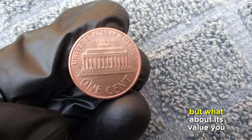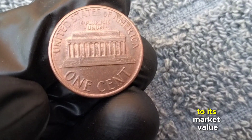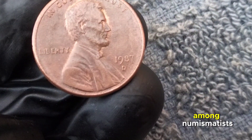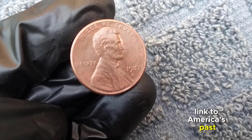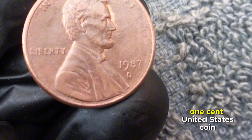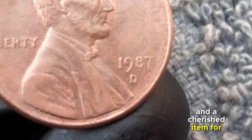Despite its nominal denomination, the 1987 one-cent coin can hold significant worth for collectors. Factors such as mint condition, rarity, and demand all contribute to its market value. Its historical significance ensures it remains sought after among numismatists. Beyond monetary value, this coin serves as a tangible link to America's past and a cherished item for collectors worldwide.